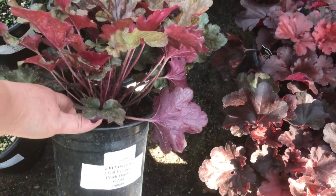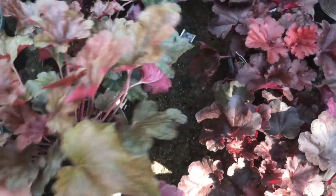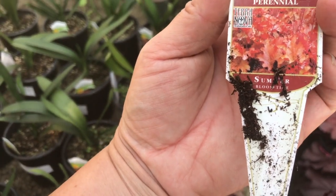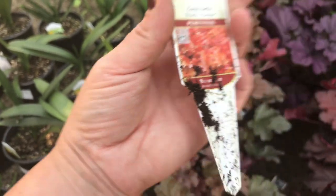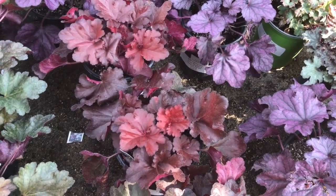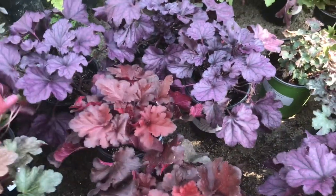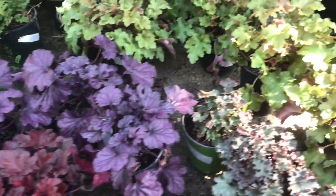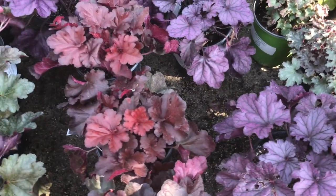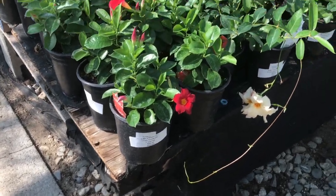This one is a peach bramble at $12.99 — it's in a one-gallon pot, coral bells I guess. And this one is a Forever Purple, a little one-gallon — I don't really know how to say that but that color is super awesome. Alicia, you would love it. One-gallon Nandina Crimson, $11.